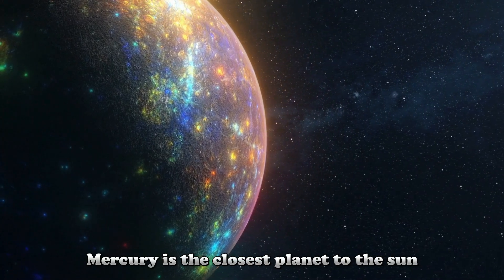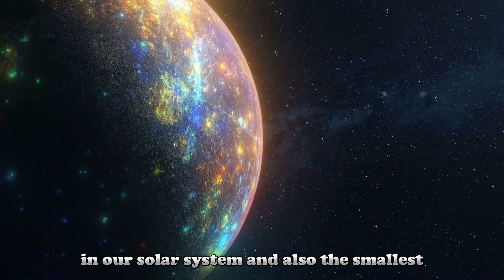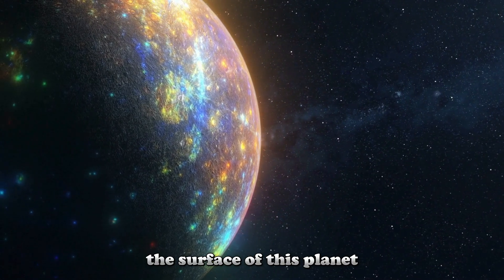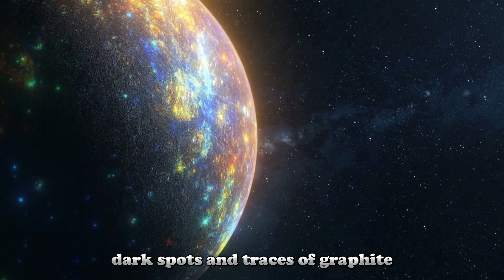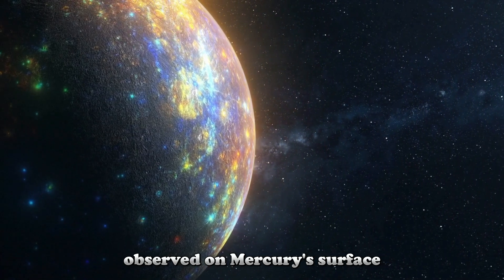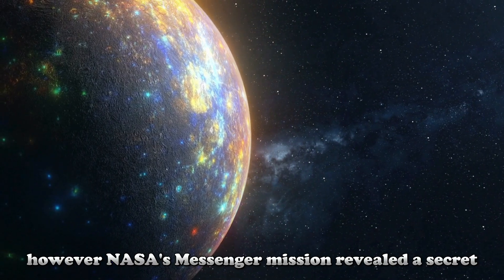Mercury is the closest planet to the Sun in our solar system, and also the smallest. The surface of this planet is quite different from other planets. Dark spots and traces of graphite observed on Mercury's surface point to the planet's past volcanic and carbon-rich history.